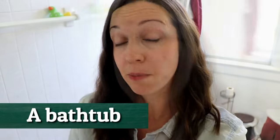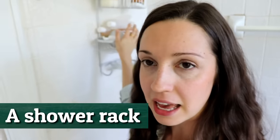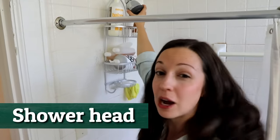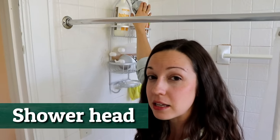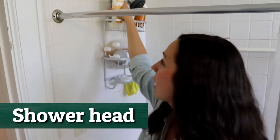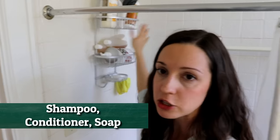Here we also have a shower rack — you can see it's hanging on the shower head. The shower head is where the water comes out. We have the shower head, the shower rack, and up here we have our shampoo, conditioner, soap, and whatnot.